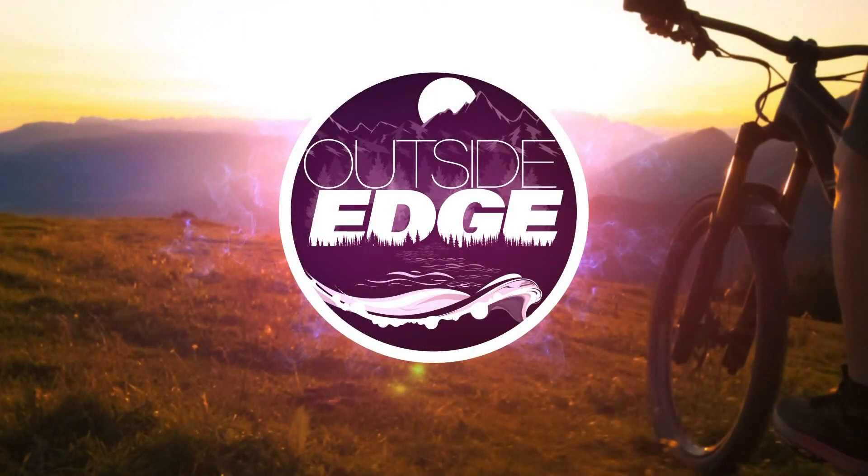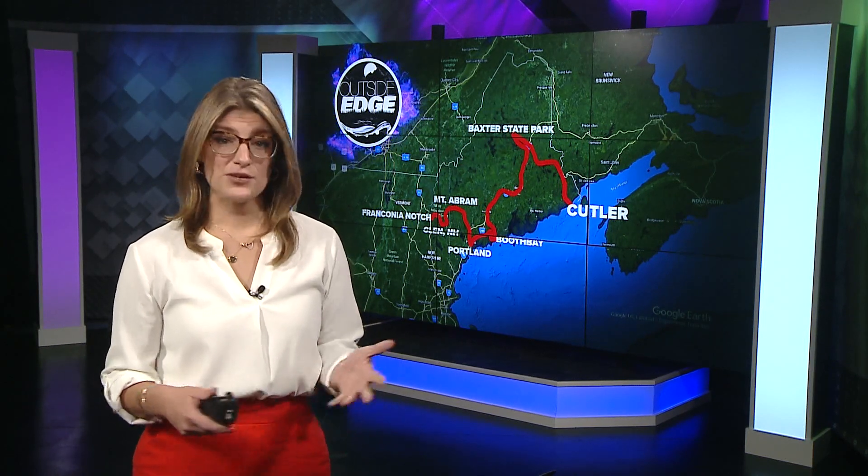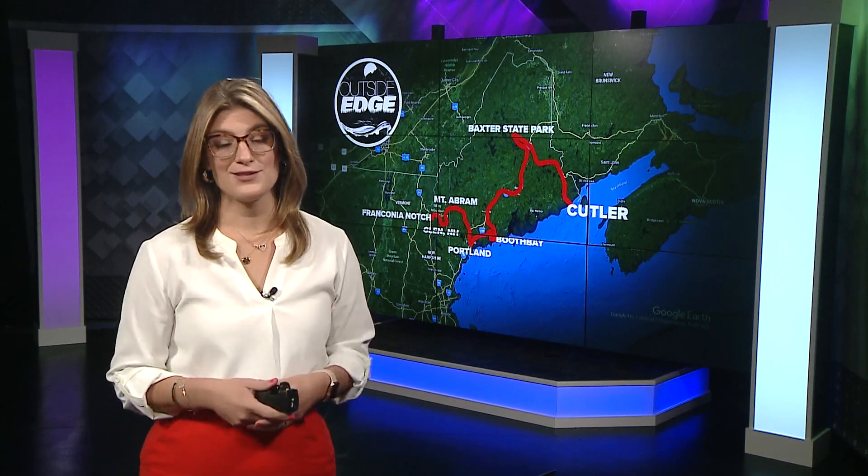Meteorologist Mallory Brook has been taking us all over the state this summer, but like all good road trips, our summer Outside Edge series must come to an end. And for her last stop of the season, Mallory went down east to one of the most picturesque and rugged parts of the state's shoreline.